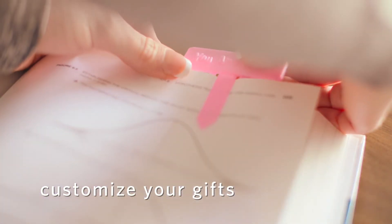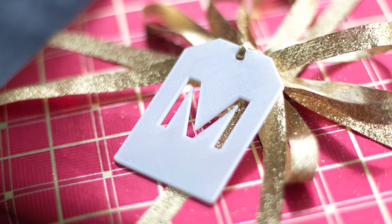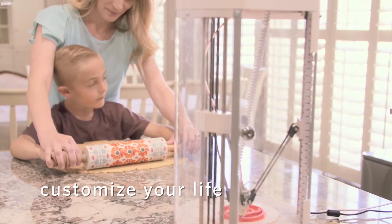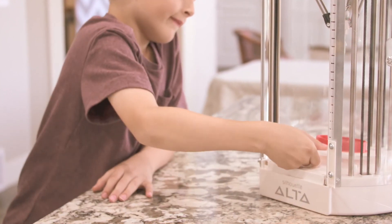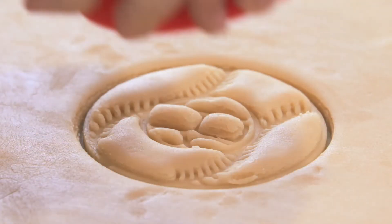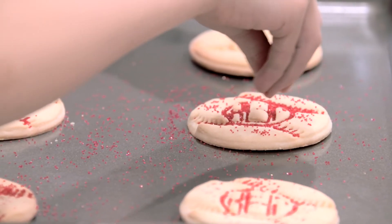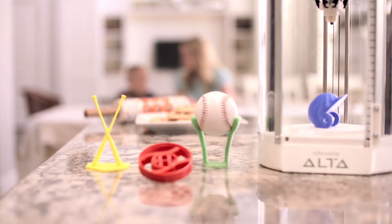Build one-of-a-kind gifts. Highlight a memory. Make a moment unforgettable. Discover the next creative frontier with the Silhouette Alta 3D Printer.